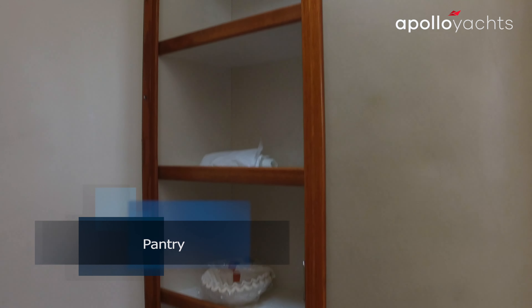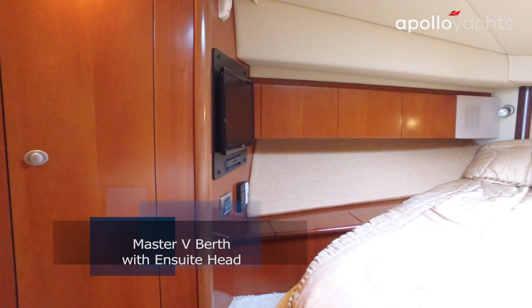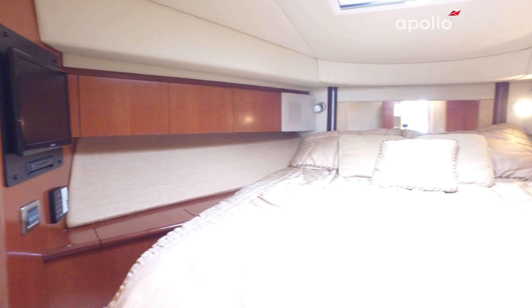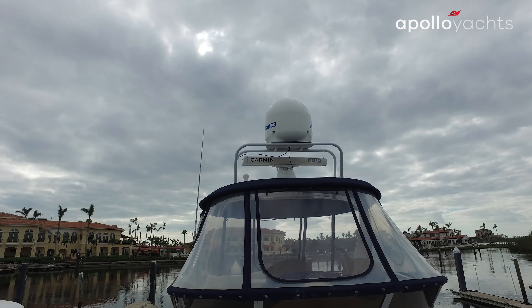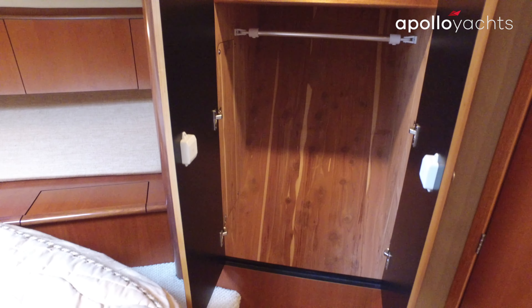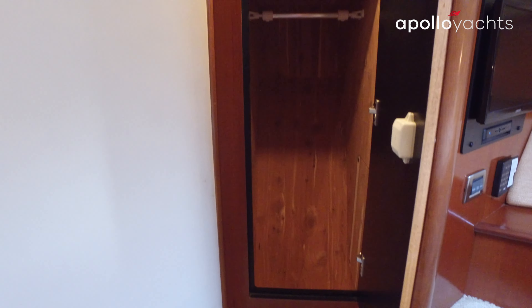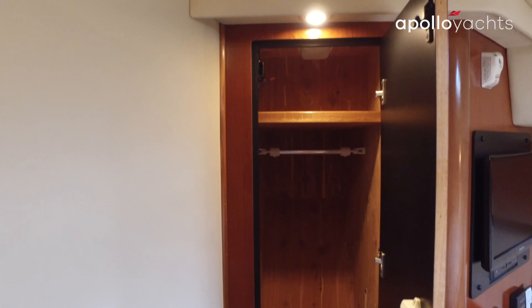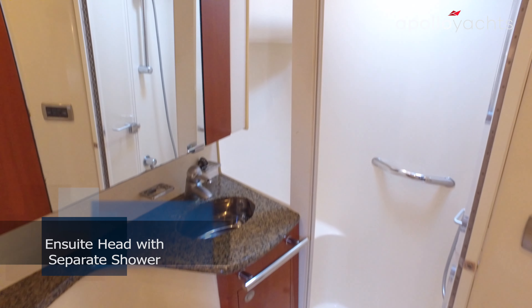Opposite of the guest head, there's a pantry on these vessels. The V-berth forward is traditionally your master stateroom. It features a Samsung flat screen and Direct TV boxes. This vessel also has an Italian HD sat dome on it. The master has an en-suite head with its own separate shower with acrylic doors.